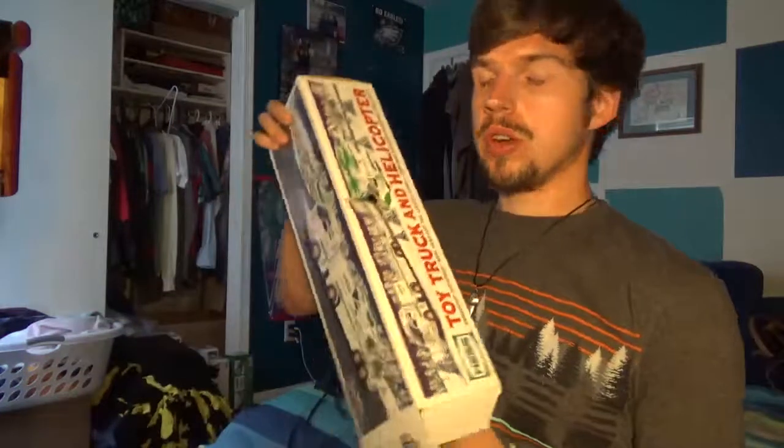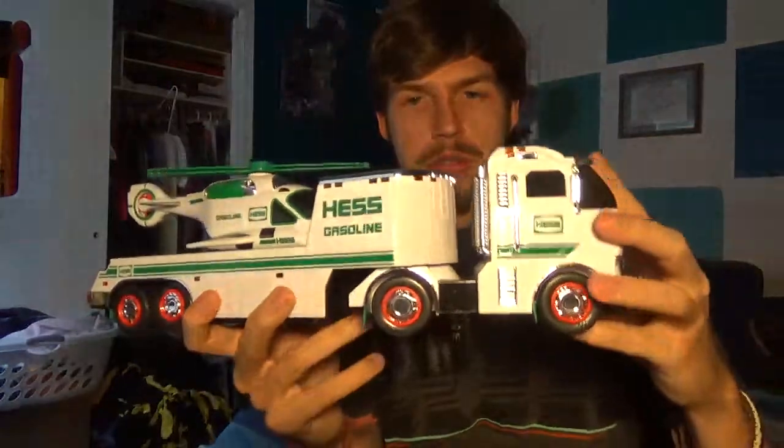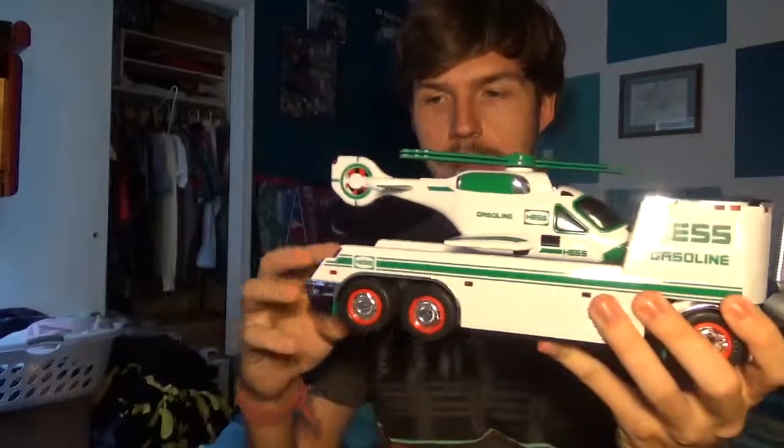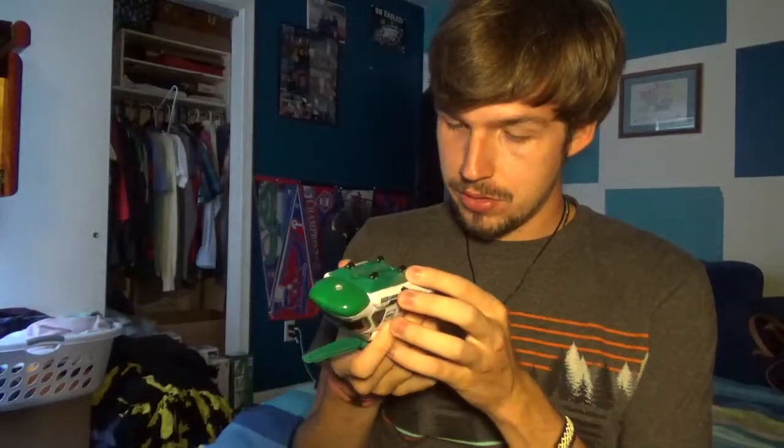2006 brought us another aircraft and another truck with a trailer. This was actually my favorite aircraft, now that I remember. Kind of like the airplane and the space shuttle, except this one had a ramp. It's in pretty good condition. I really don't think the batteries are working in any of these, but I'm going to try every single one — and that's a no for the batteries. I hope the batteries work for this one though.